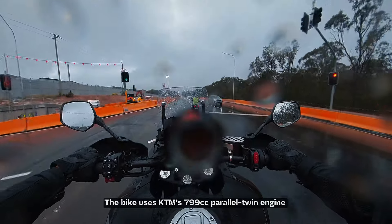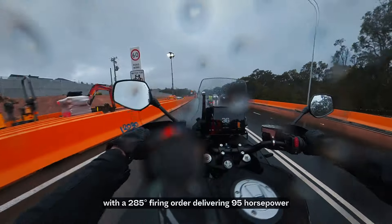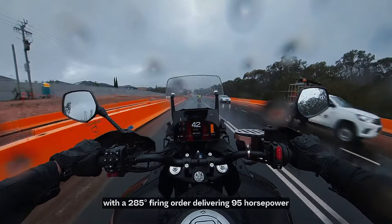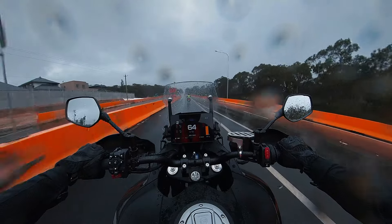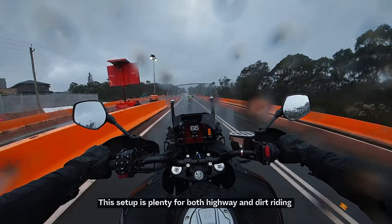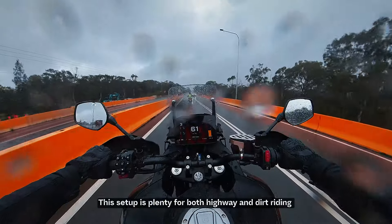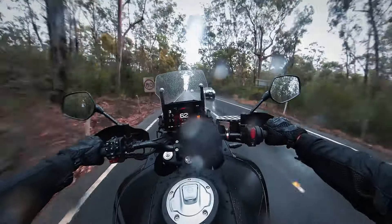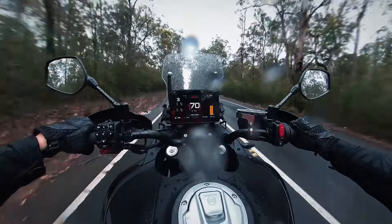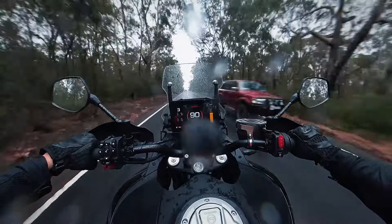Now let's talk about the engine — the core of the experience. The bike uses a KTM 799 parallel twin engine with a 285-degree firing order, delivering 95hp in total. This setup is plenty for both highway and dirt road riding, but I have mixed feelings about it.